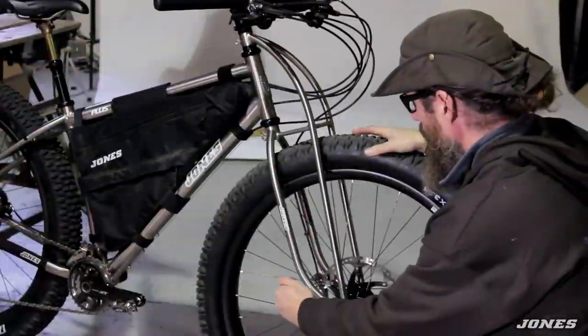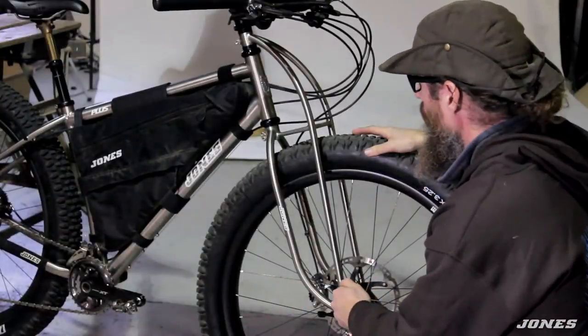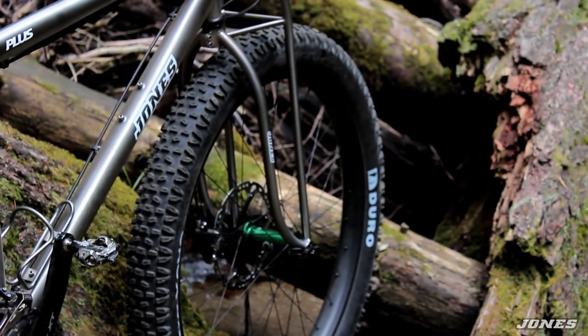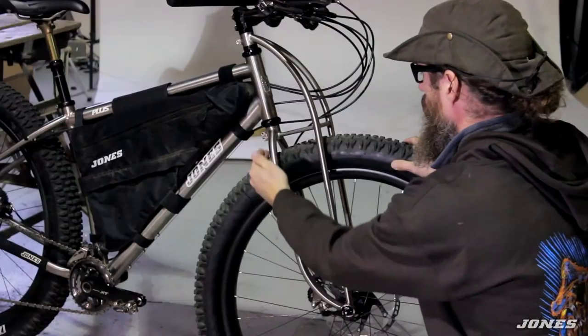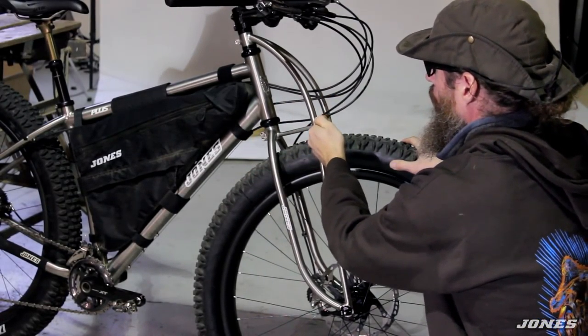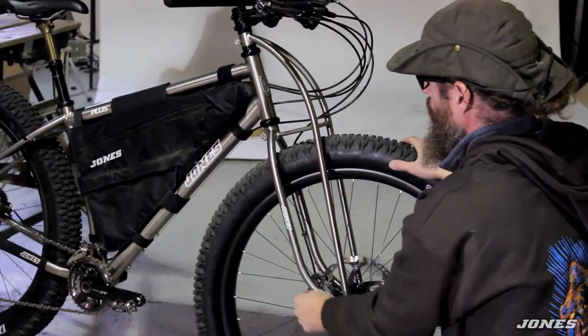What I want is a fork that doesn't flex front to rear while braking, something that's very strong and very light. This fork is much stiffer than suspension forks and all the other rigid forks out there because it has a cross section from here all the way to here. When you apply the brake, this tube is pulling, this tube is compressing, and it's all working together in a much more unified way.